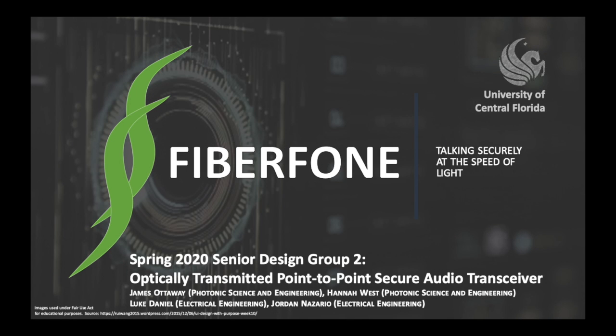Spring 2020 Senior Design Group 2: Optically Transmitted Point-to-Point Secure Audio Transceiver, the Fiberphone.